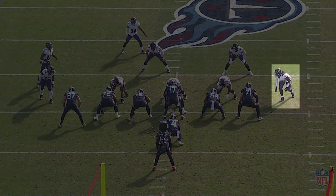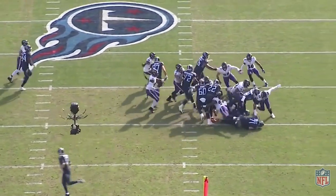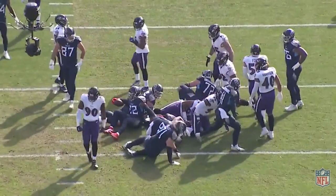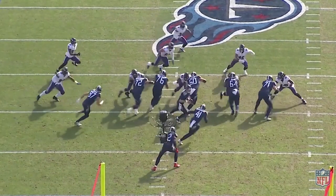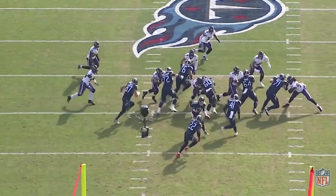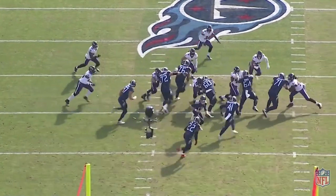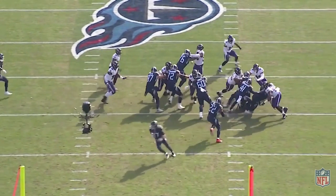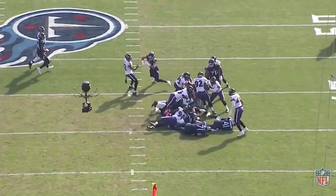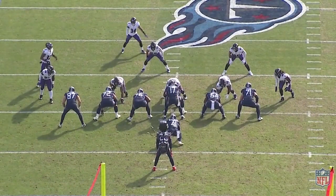Here's McPhee and this is perfect technique — it should probably be teach tape. He engages the tackle, gets his hands on and keeps his hips low. Watch how he uses the impact of the engage to keep himself outside and hold that edge. He rips down — I mean he literally rips the tackle to the ground. And look at how he propels himself to tackle Henry from behind, taking his legs away. It was just raw physicality from Pernell McPhee all day.